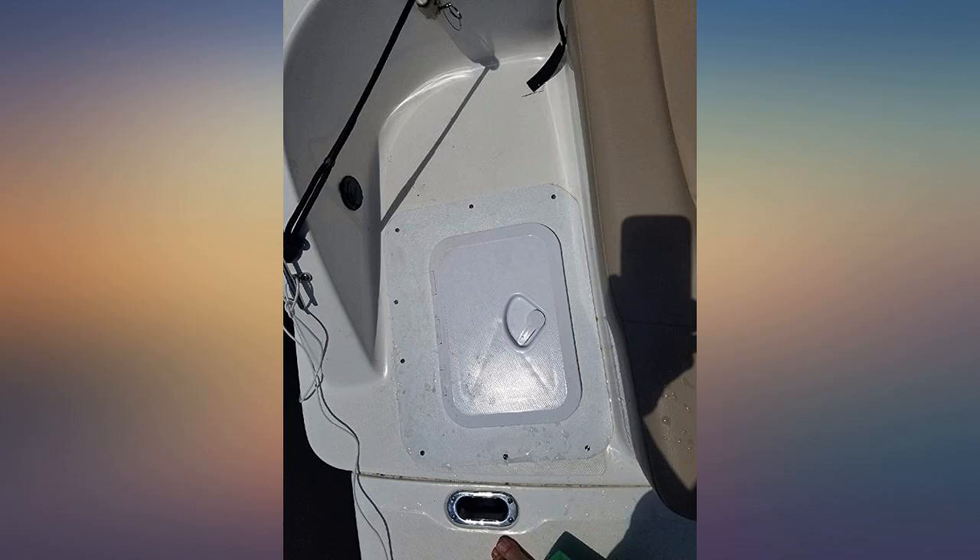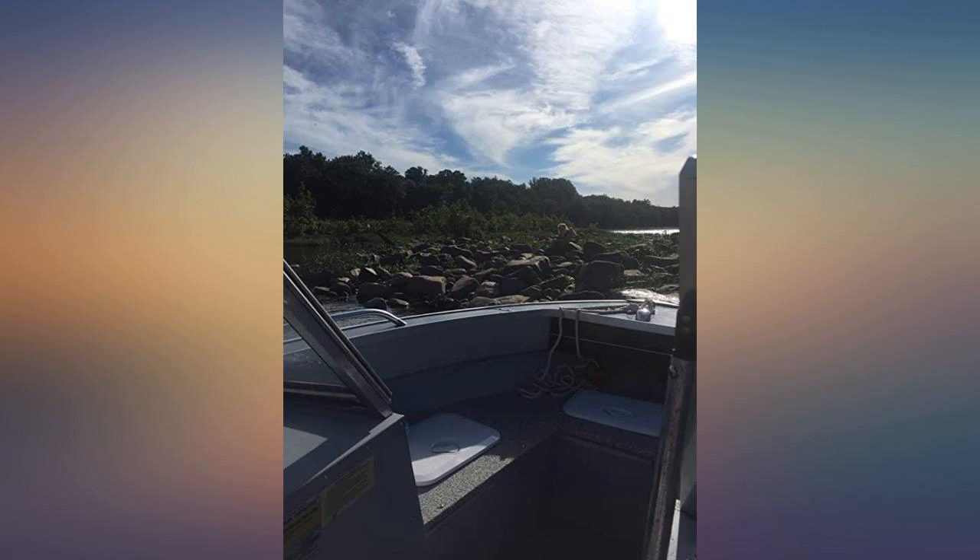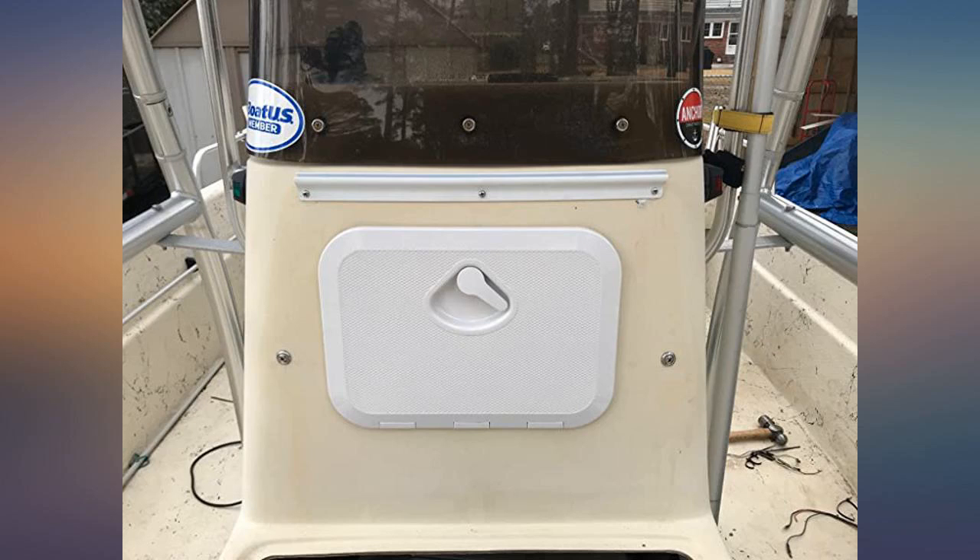I've had a hatch on my boat that has leaked since the day I bought it, which has made it useless for dry storage. After 11 years I finally decided to replace it with this one. So far it's watertight and I love it.